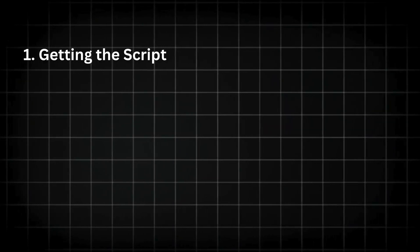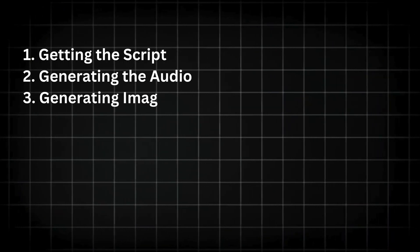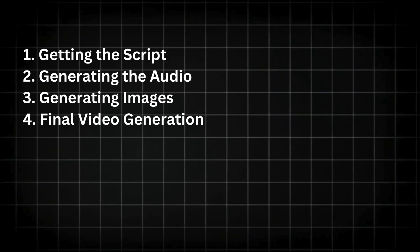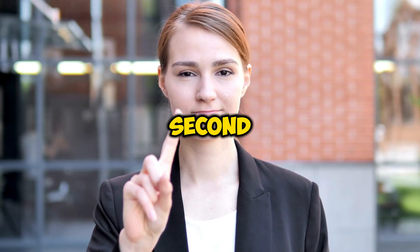We will start by getting the script for our video, then we will generate audio for the script, create some images or videos for our background, and finally generate our video. I will be sharing some key points during the video which will help you grow faster, so don't skip a second.